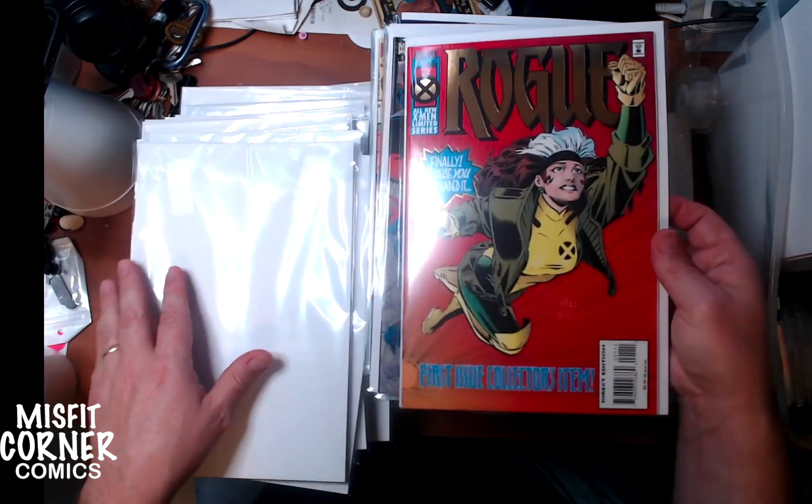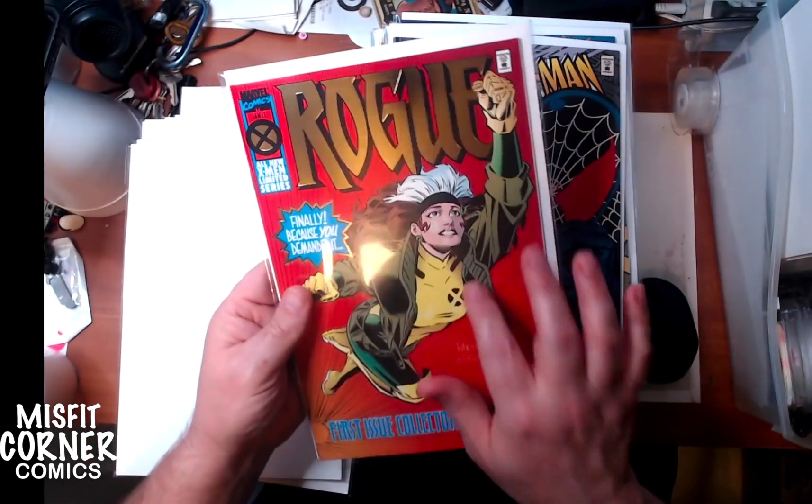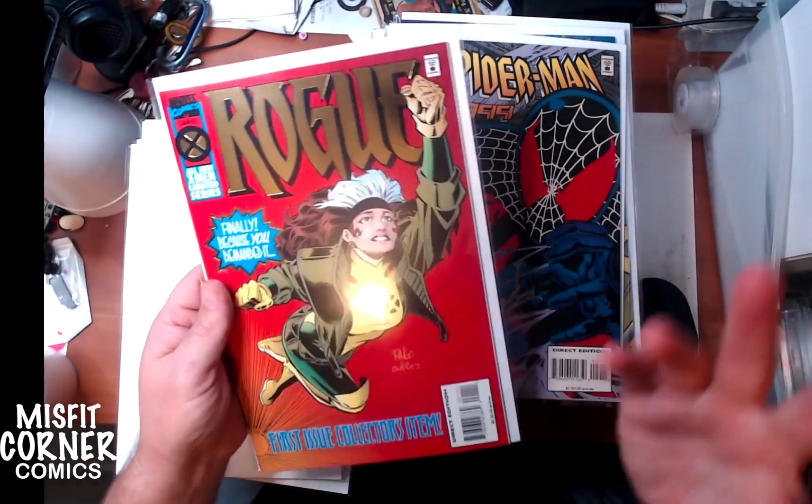From the limited series, it's Rogue number 1. I believe I have all four of these, so if I do, that'll get bundled as well.